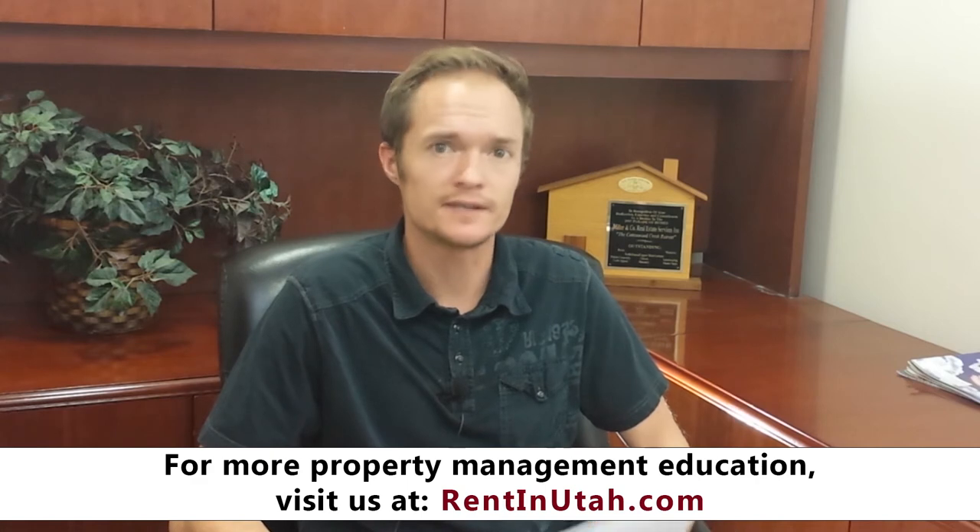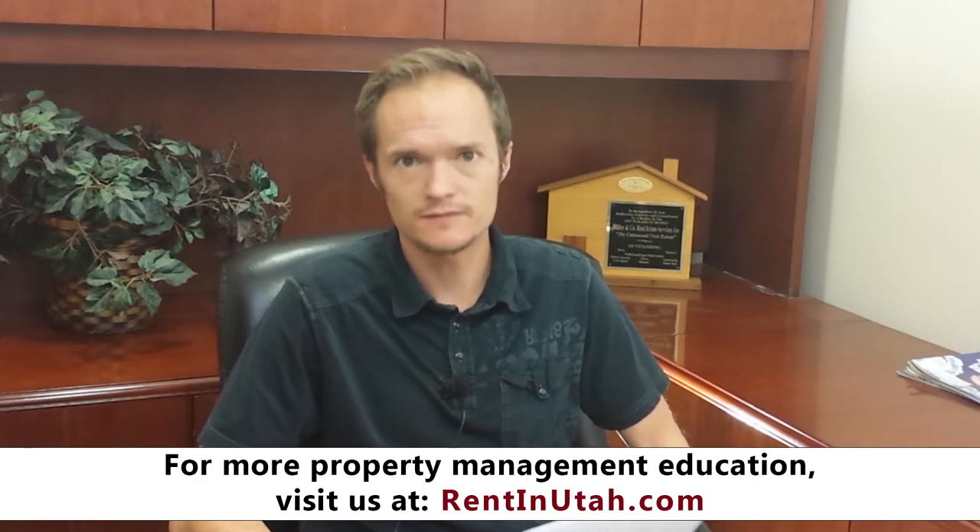Renting can also be a great option if you are leaving the area for a period of time but not permanently, such as for a work transfer or something of that nature. A lot of people choose to do this, and by the time they come back to their home, they have a large portion of their mortgage paid off. So this can be a really great thing to consider if you're in that sort of situation.